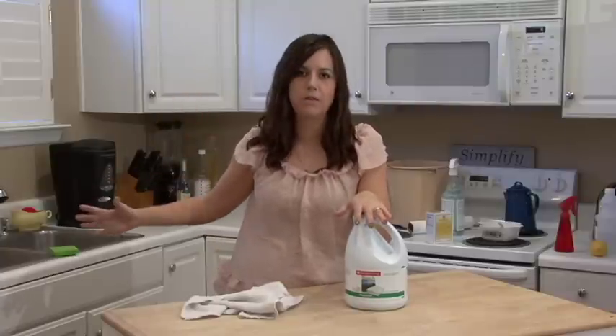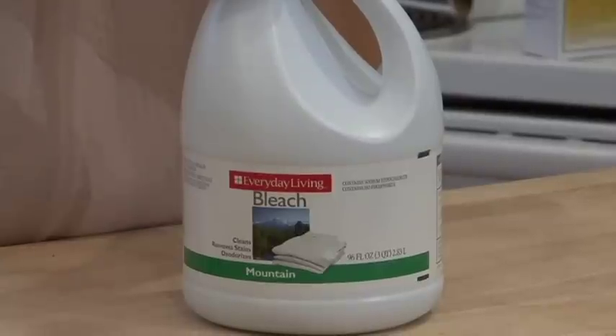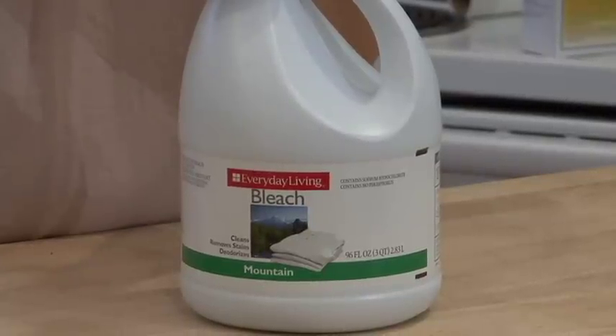In your tap water, there's a tiny, tiny amount of chlorine just so it's safe for drinking, but you're not a scientist, so you can't measure it out safely. I'm Rachel Yatouzis and those are household uses for chlorine.